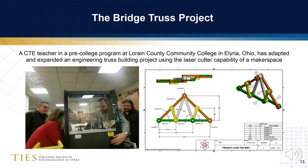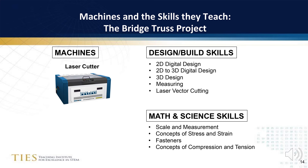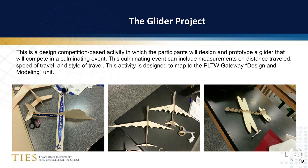Many of you probably have introduced your students to bridge building using a competition where the strength of the bridge was measured using a bridge composed of truss members made out of popsicle sticks or some other light wood. A CTE teacher in a pre-college program in Ohio has used the laser cutter to fabricate truss members with fastener attachments, as you can see in the diagram shown on this slide. For each of these projects, I will show a set of design and build skills which are introduced, as well as the math and science skills which are reinforced. For the bridge truss project, students come to understand important concepts such as stress and strain, and compression and tension.